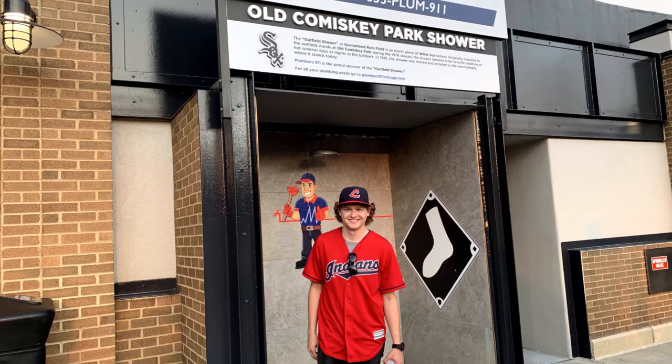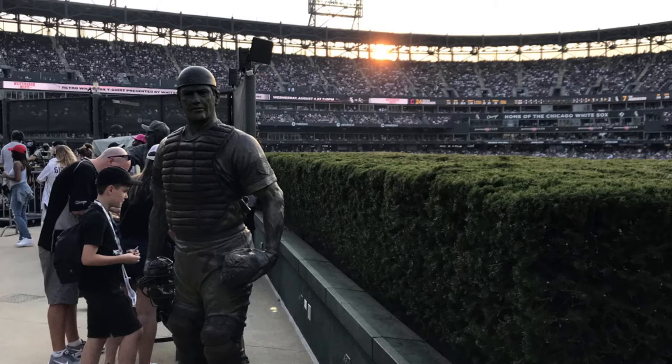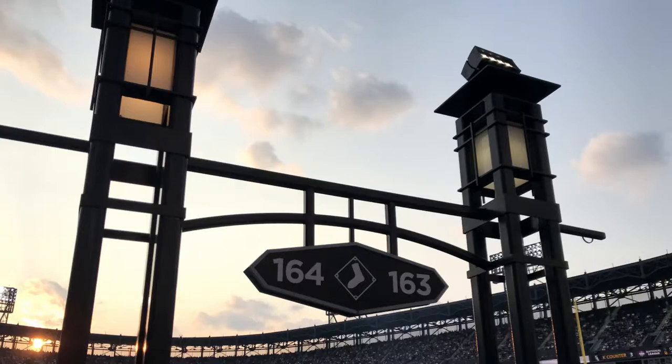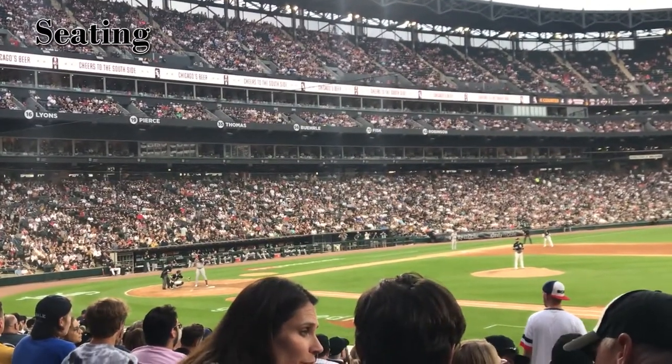Another tradition carried over from the old Comiskey Park is the outfield shower, originally installed in 1976 to cool fans down during hot summer days. The shower was then relocated to the new stadium when they built it in 1991. Close to the shower in center field they have a lot of statues commemorating an old owner and several old players for the White Sox organization. I also really love the entrance sign to the bleachers sections as it had a great historic feel to it.